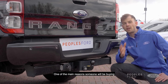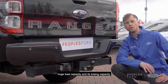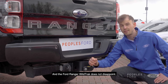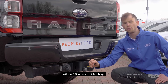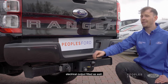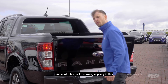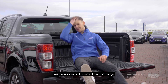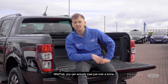One of the main reasons someone will be buying a Ford Ranger Wildtrak is because of its huge load capacity and towing capacity, and the Ford Ranger Wildtrak does not disappoint. If you get the tow bar fitted as an optional extra, this Wildtrak will tow three and a half tonnes, which is huge. You also get an electrical output fitted on the towing bar. And in the back of this Ford Ranger Wildtrak, you can actually load just over a tonne.